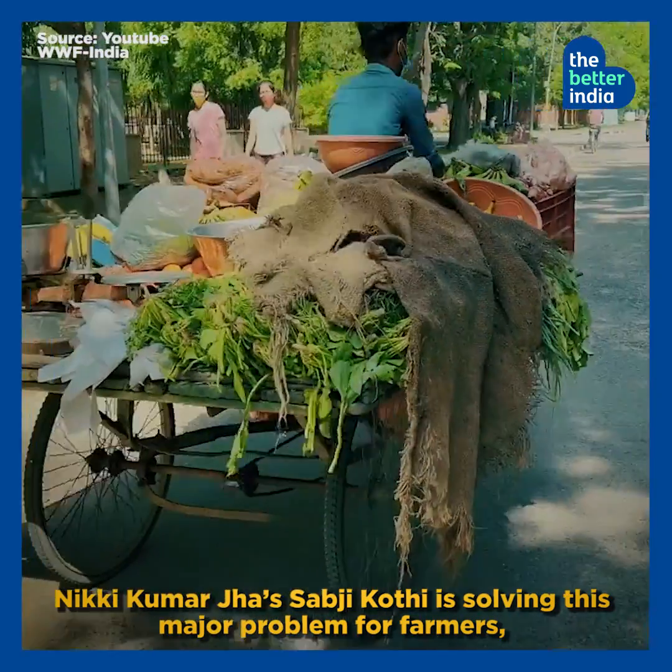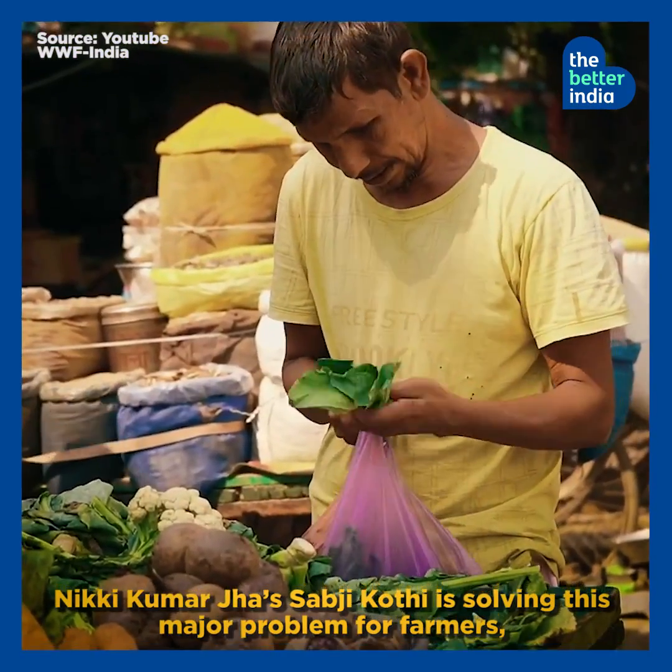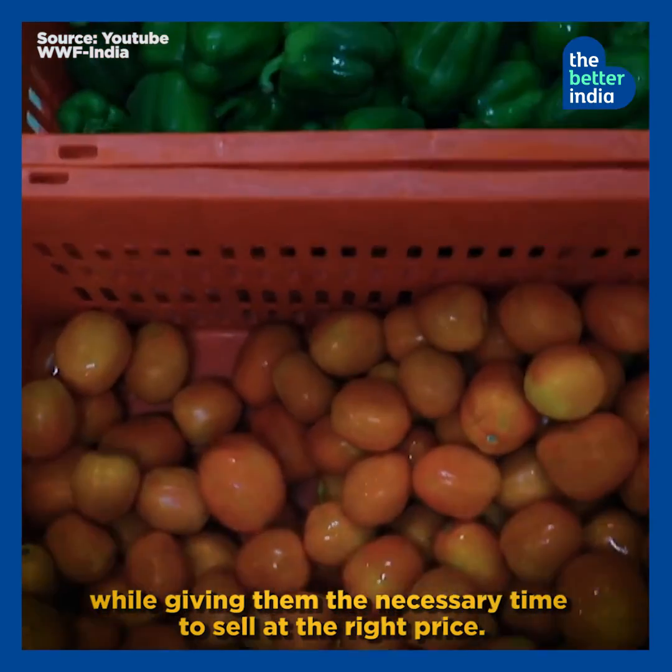Nikki Kumar Jha's Sabzi Kothi is solving this major problem for farmers, while giving them the necessary time to sell at the right price.